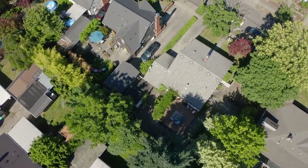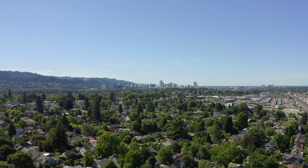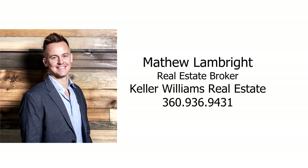An inviting Cape Cod home in a fantastic Westmoreland neighborhood — it's all here ready for you to call home. For more information, please contact Matthew Lambright with Keller Williams Real Estate.